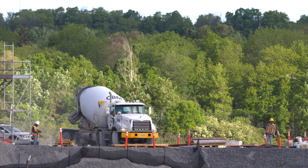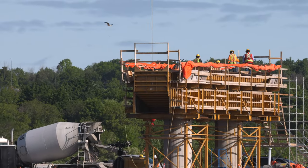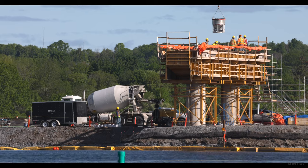Further out along the causeway, Pier 15 saw the delivery of concrete this week for the pedestals. The activity appeared to be supervised by a local osprey. Once again, a bucket or hopper was employed to deliver the mix.